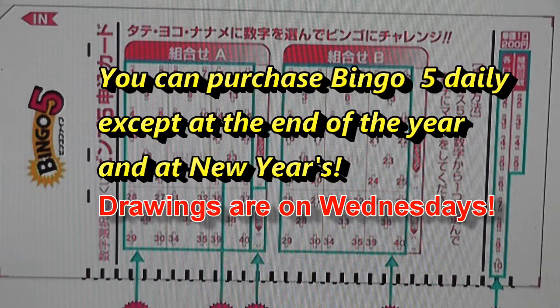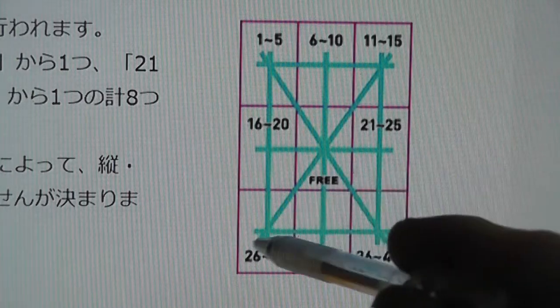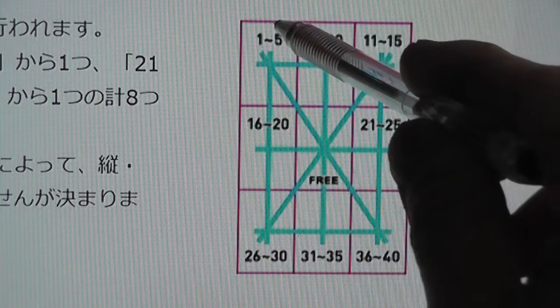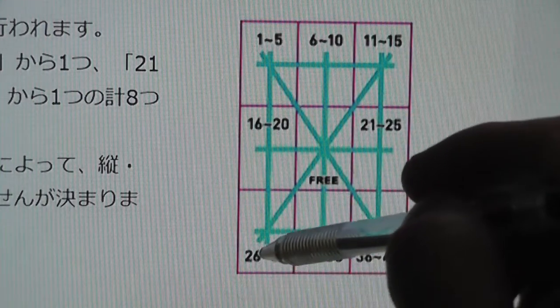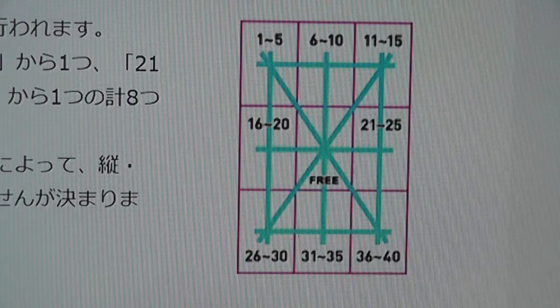Drawings are on Wednesdays, and you can buy this ticket daily from Monday to Sunday, except at the end of the year and on New Year's. To win, you need to match three numbers in a line — either horizontally, which is yoko, vertically, which is tate, or diagonally, which is naname. The more lines you get, the more you win.